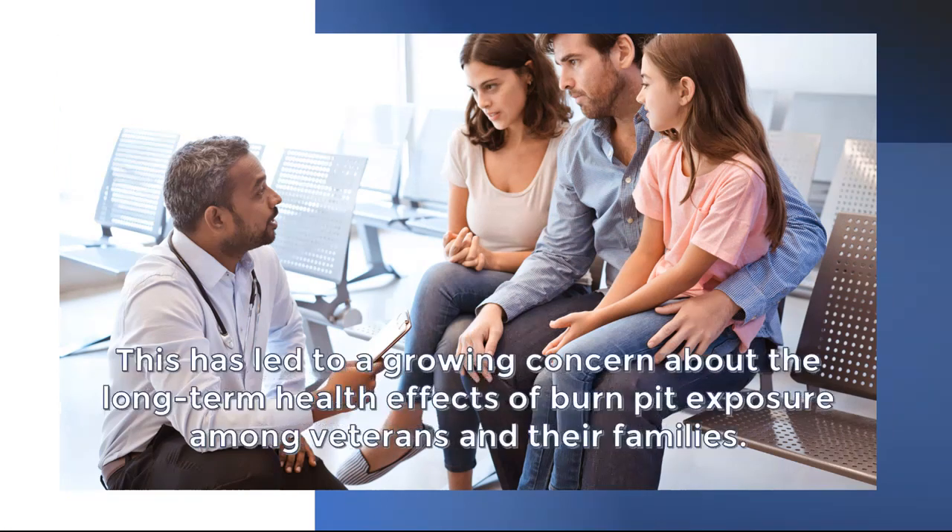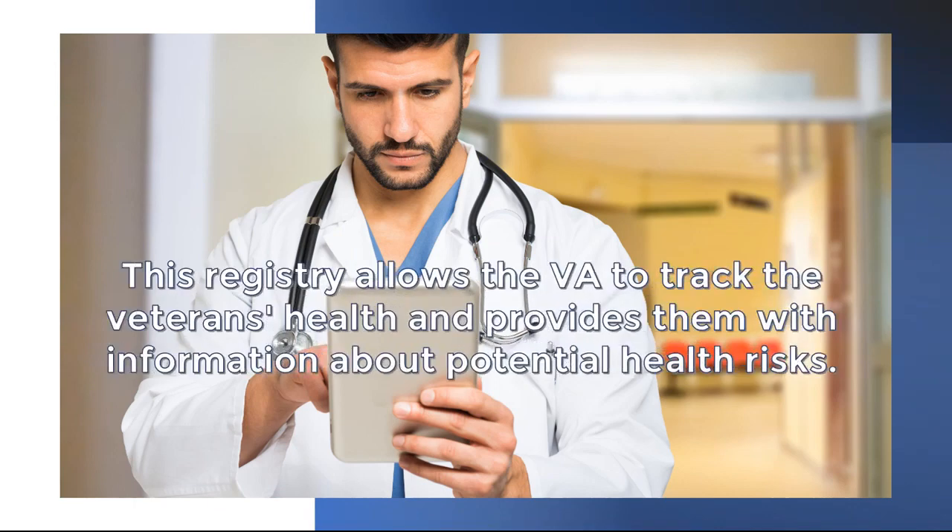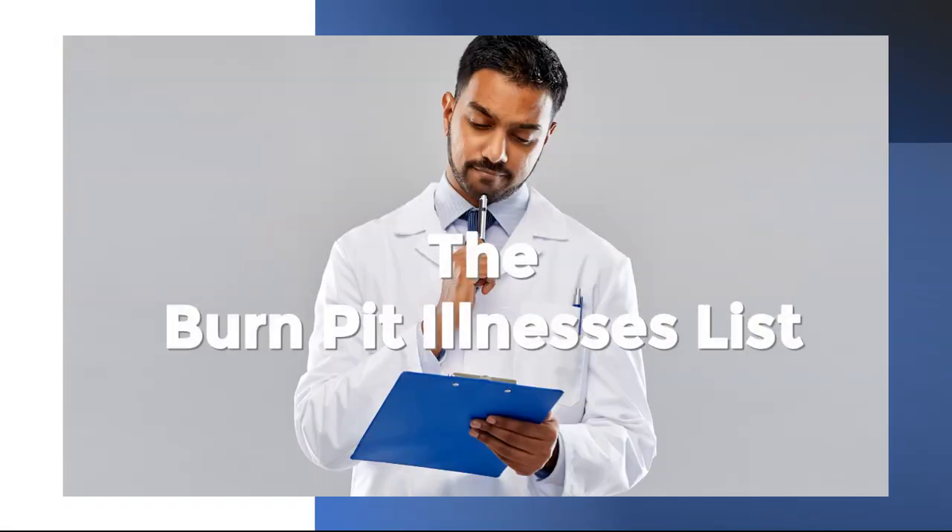This has led to a growing concern about the long-term health effects of burn pit exposure among veterans and their families. The Department of Veterans Affairs established an open burn pit registry for servicemen and women who were exposed. This registry allows the VA to track veterans' health and provides them with information about potential health risks. The following is the burn pit illnesses list.